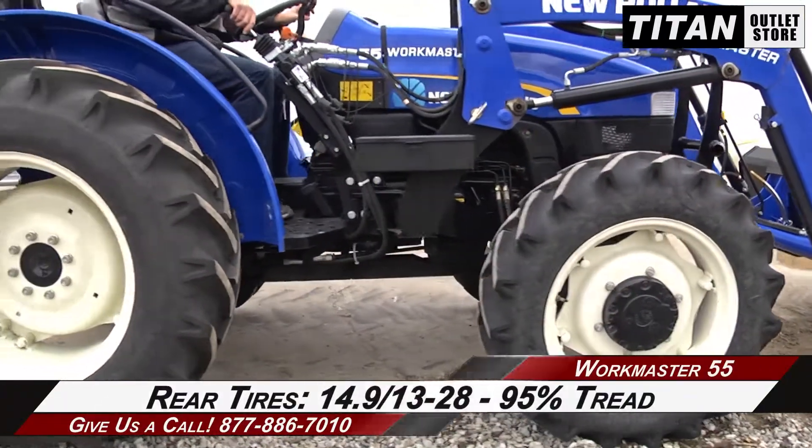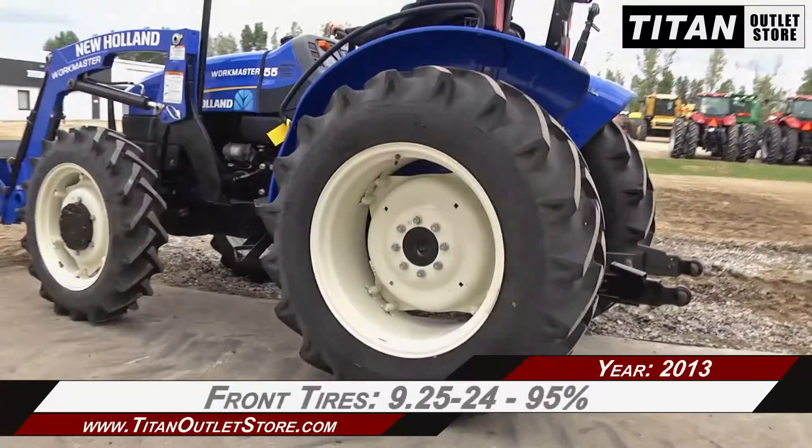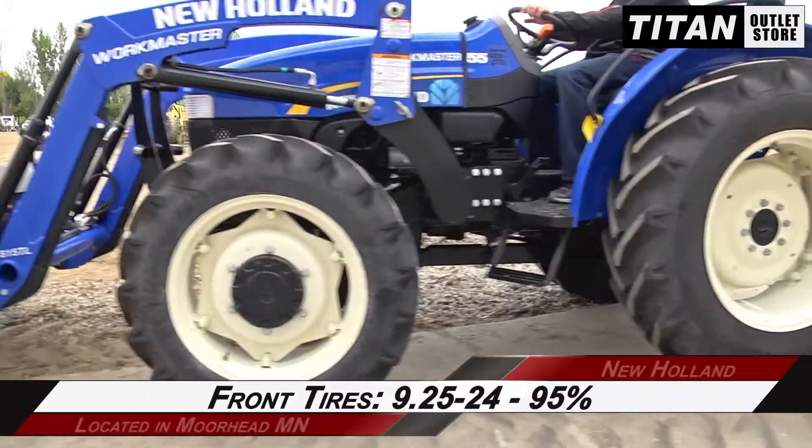And over to the rear tires, which are 14.9-13-28s with 95% tread. And the front tires, which are 9.25-24s with 95% tread.